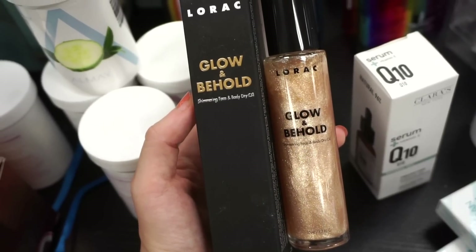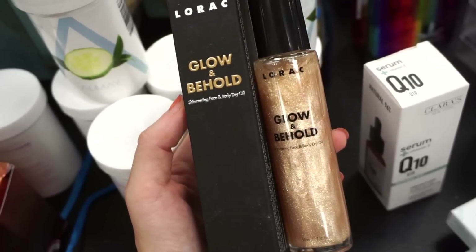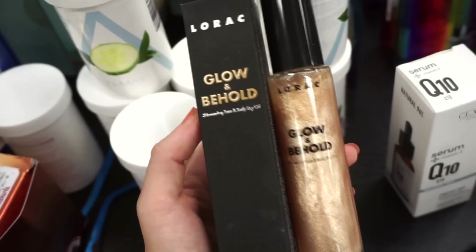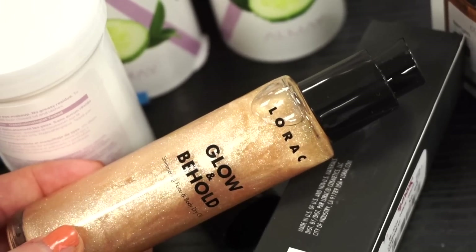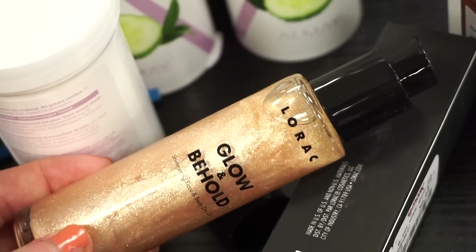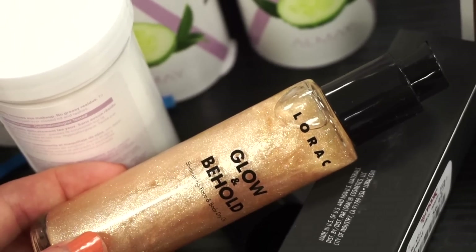Next, they have this by Lorac — it's the Glow and Behold Shimmering Face and Body Dry Oil. This looks amazing, the color is great. We're getting 1.7 fluid ounces. It looks like a pretty universally flattering shade and it's only $6.99. I love that it comes with a pump, makes it really easy to use. You can also mix these into body butters and body creams to add that extra glow.